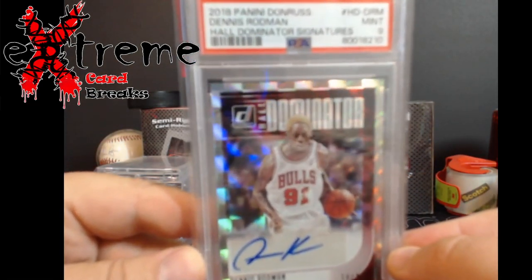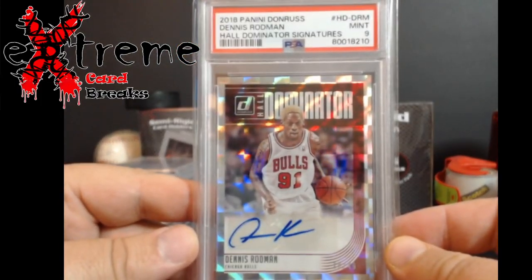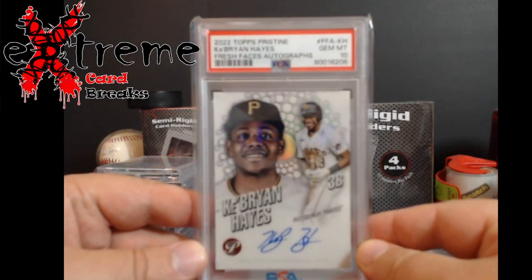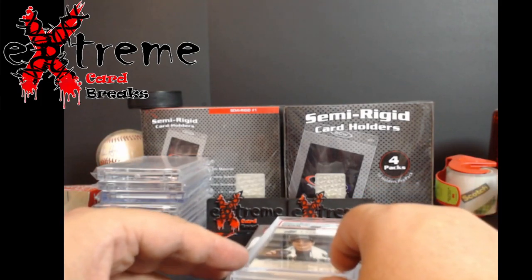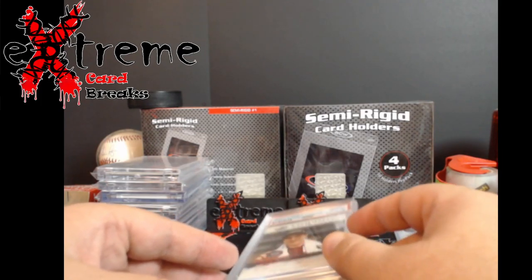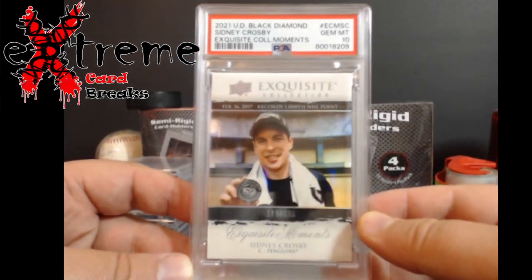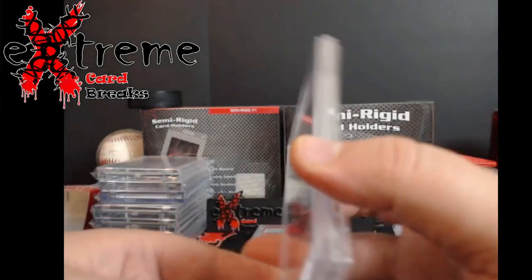First, this came back from PSA — Dennis Rodman Dominator PSA 9, pretty cool card of the Worm in the Bulls uni. Next, Brian Hayes Tops Pristine Fresh Faces PSA 10. This stuff has been a while — I think this was submitted to PSA end of July, so all of August, all of September, and a couple days into October to come back. Upper Deck Black Diamond Exquisite Collection out of 399 — very hard to get a 10 on these being as thick as they are. Really was surprised, but pretty cool card.